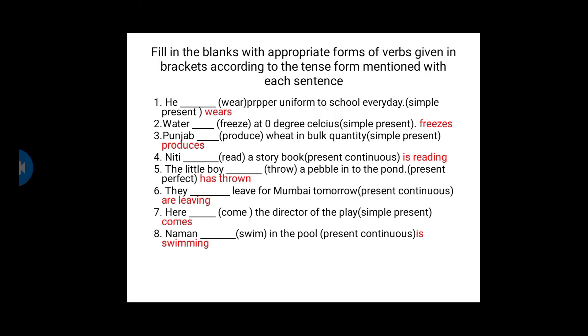Fourth one: Niti ___ read a storybook — present continuous. The format is 'is' or 'are' plus verb plus '-ing.' Since the subject is singular, we use 'is' — Niti is reading a storybook. Next, we have to use the present perfect tense of the word given in the bracket, which is 'throw.' The little boy is a singular subject — the little boy has thrown, since we use 'has' plus past participle — the little boy has thrown a pebble to the pond.